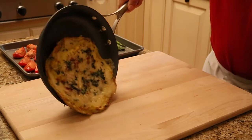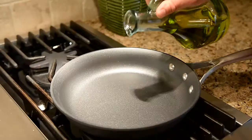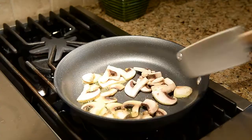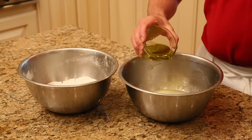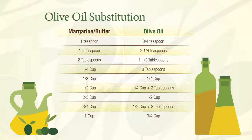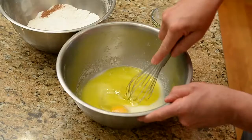The myth that you can't cook with olive oil couldn't be further from the truth. Today I'm making a frittata with olive oil instead of butter. Replacing butter with olive oil reduces the saturated fat and cholesterol in recipes. You can easily substitute olive oil for butter in many recipes — just use the conversion chart available from the North American Olive Oil Association online.